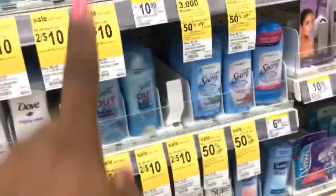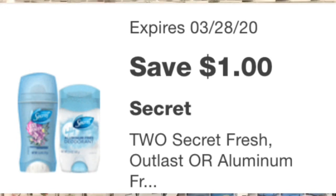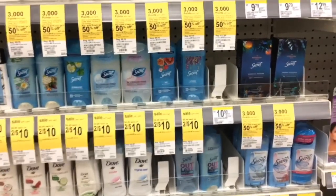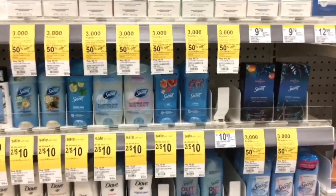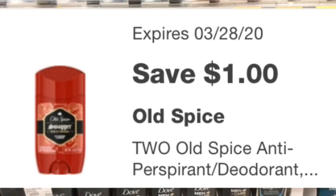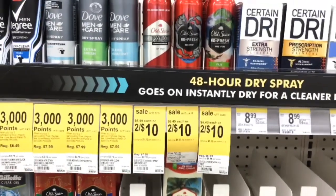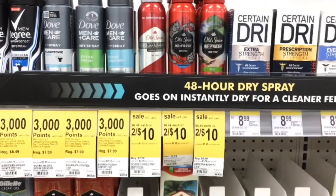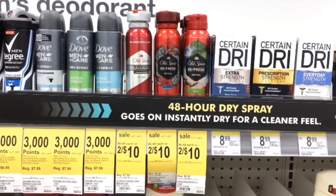Old Spice and Secret are on sale two for $10. For the Secret deodorant, there is a $1 off two coupon, making it $9 for two. When you buy two you also get a $5 register reward, bringing the final cost to $4 for two or $2 each. Old Spice has the same deal with a $1 off two digital coupon. For the Old Spice body spray and invisible spray, there is a $2 off one coupon — two for $10 minus $2 is $8 out of pocket, then the $5 register reward makes it $3 for two or $1.50 each.